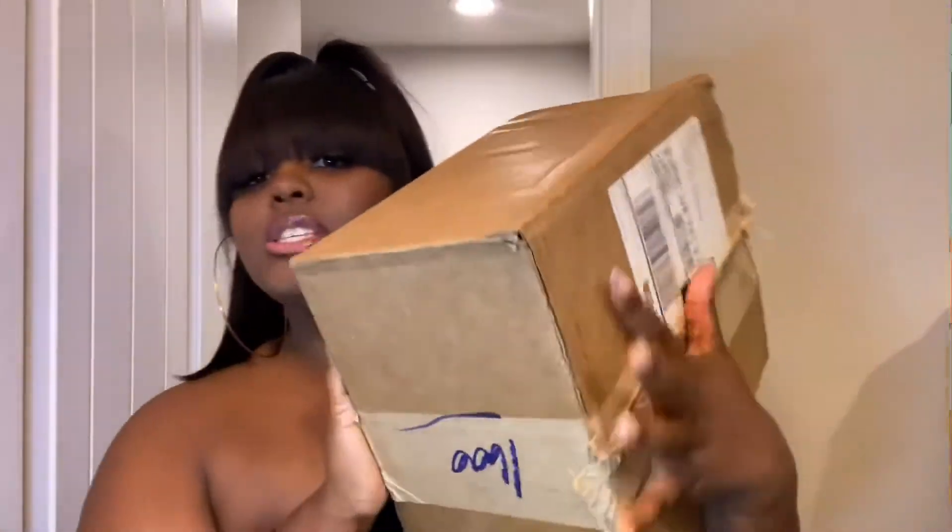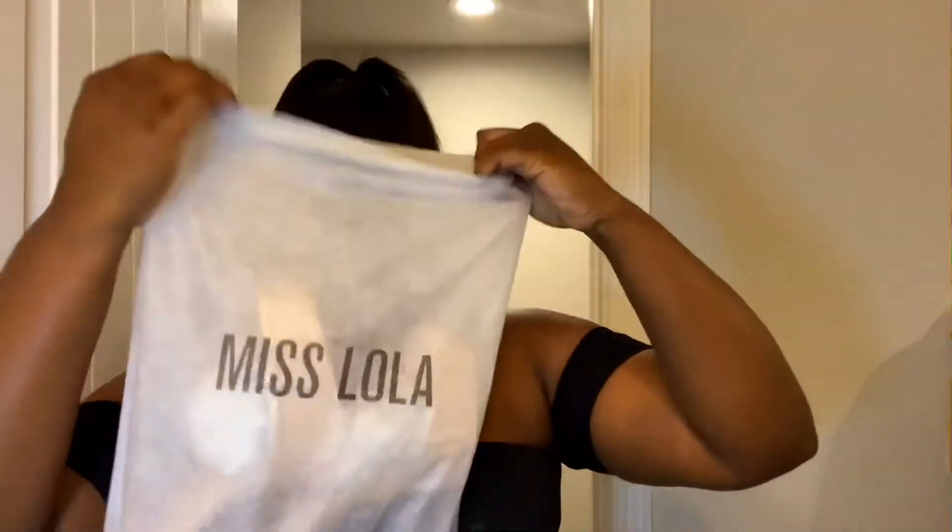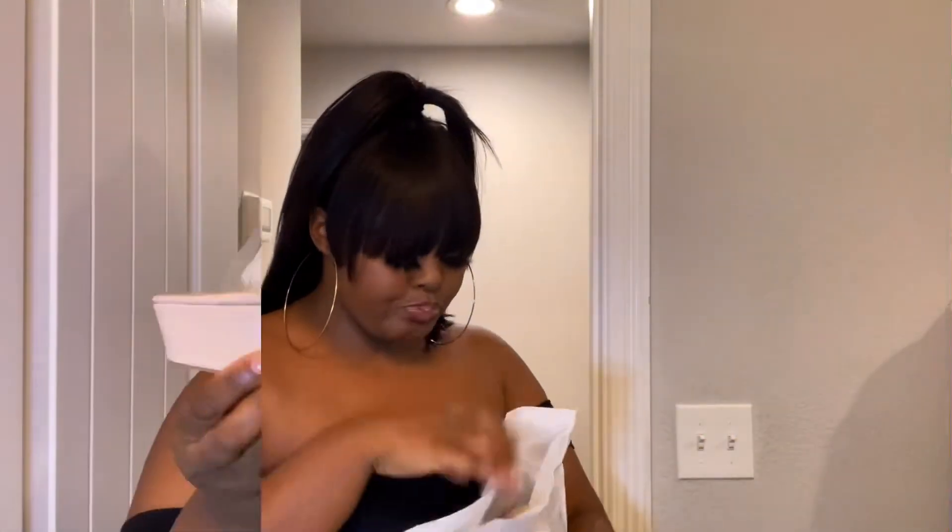I'm just gonna show you guys how these shoes look on my feet — don't pay attention to my toes because I need to get them done. I'll tell y'all the prices, what I paid, and put a picture on the screen. This is the box it came in — I almost didn't think it was a shoe box, it's so small. I ordered almost a week ago, so the shipping was kind of fast but kind of slow. They come in just a white bag — no shoe boxes.